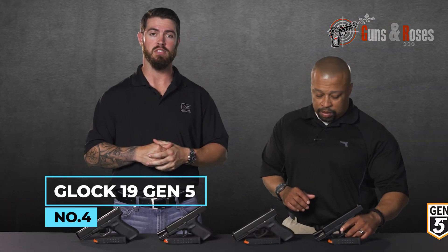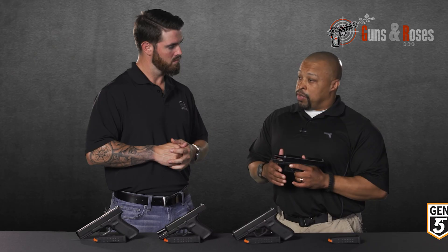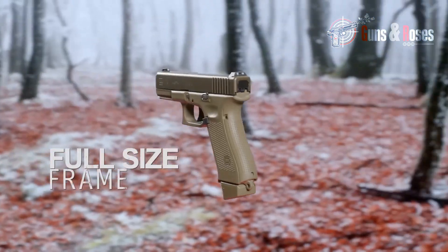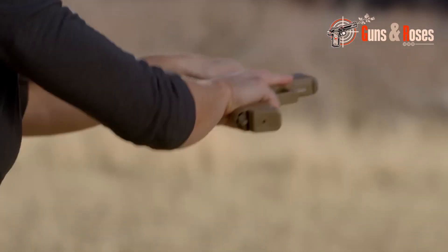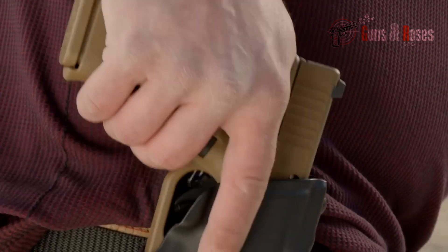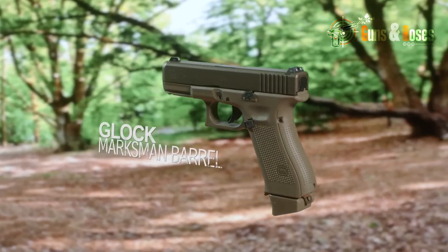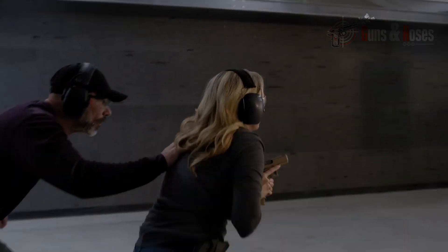Number 4: Glock 19 Gen 5. A favorite of law enforcement and military personnel, the Glock 19 Gen 5 has been redesigned to include a threaded barrel and suppressor height sights. Known as the workhorse of the Glock family, with its compact design and reliable performance, the Glock 19 Gen 5 has become a favorite of professionals and civilians alike.